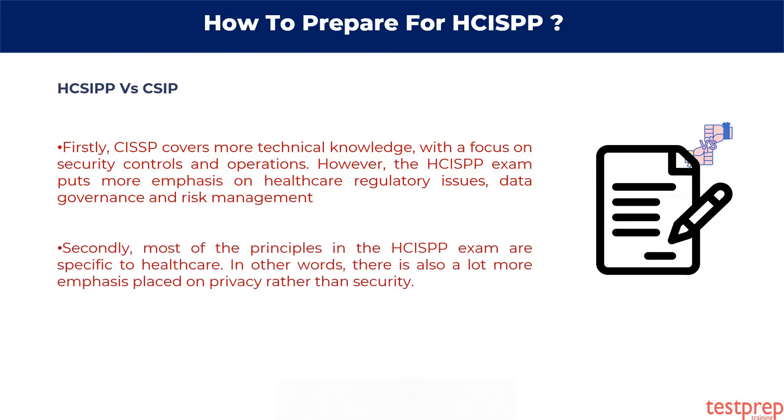Secondly, most of the principles in the HCISPP exam are specific to healthcare. In other words, there is also a lot more emphasis placed on privacy, rather than security.